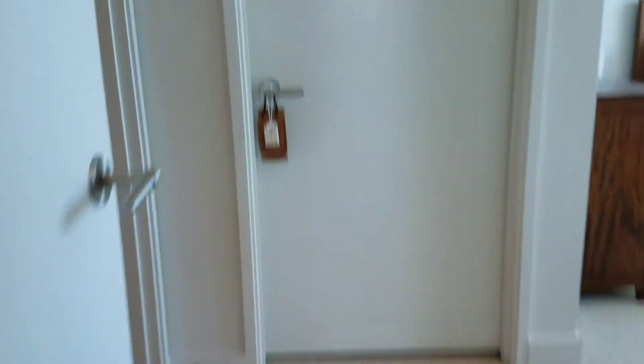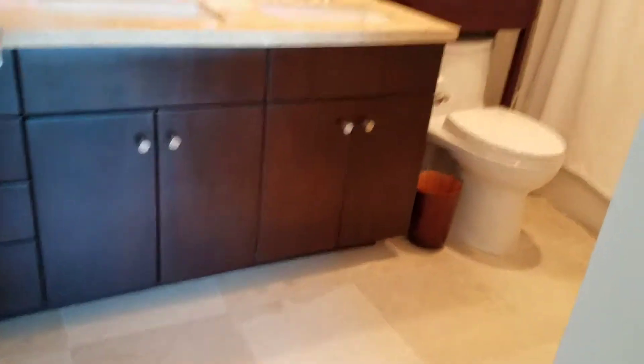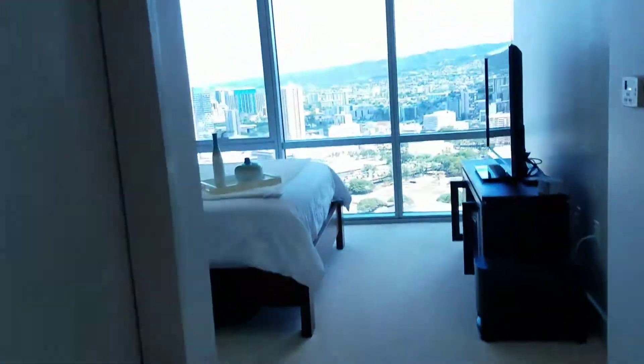So here is the master. And here's the walk-in closet.